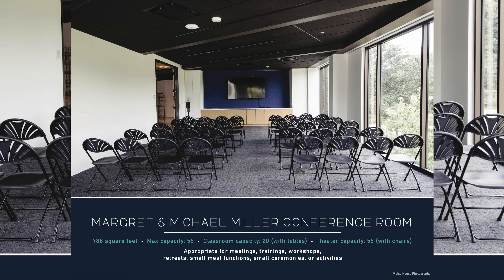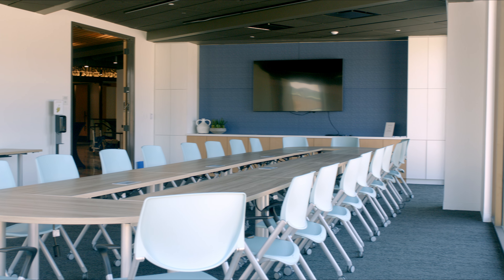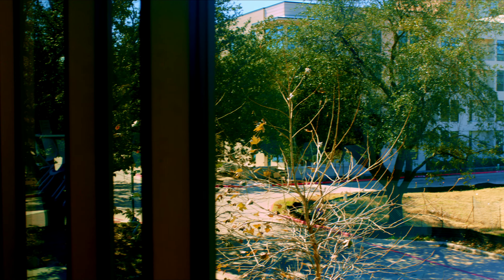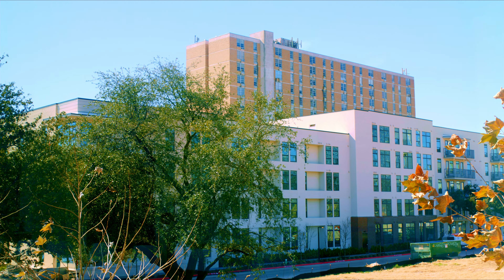Margaret and Michael Miller conference room: 788 square feet, max capacity 55, classroom capacity 20, theater capacity 55. Appropriate for meetings, trainings, workshops, retreats, small meal functions, small ceremonies, or activities.